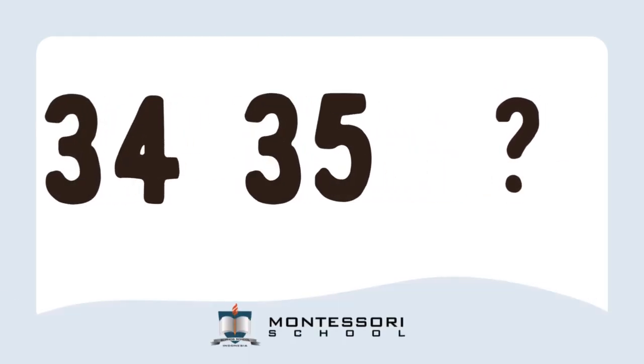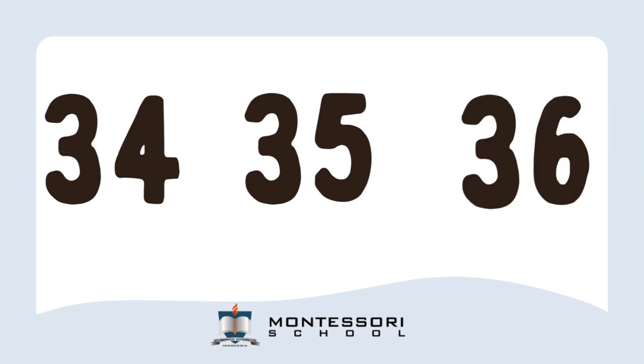Next, I have the number 34. 35. So, what comes after 35? Yes, it's 36. Now, I have number 37. What comes after 37? Correct! It's 38.